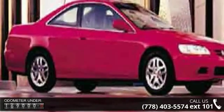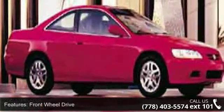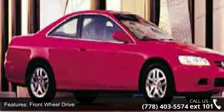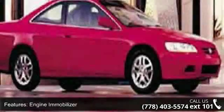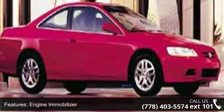Enjoy these notable features: front wheel drive, traction control, engine immobilizer, aluminum wheels, power steering, four-wheel disc brakes, ABS, power driver seat, bucket seats and leather seats.